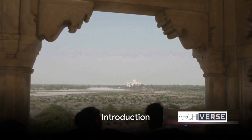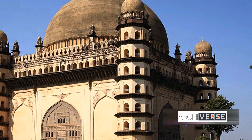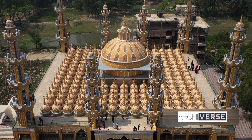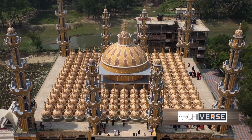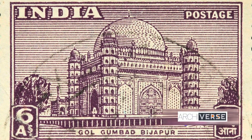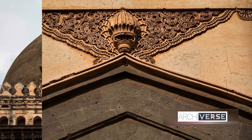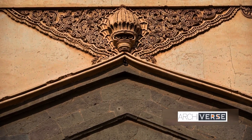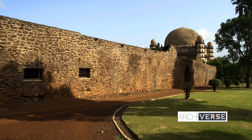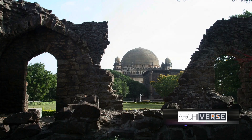Have you ever wondered about the majestic Gol Gumbaz that stands tall in the heart of India? This architectural gem, nestled in the Deccan region, is more than just an impressive structure. It's a testament to the ingenuity of its builders, a symbol of cultural pride, and a monument that has echoed through centuries. From its unique construction techniques to the purpose it serves, Gol Gumbaz is a marvel that offers a fascinating glimpse into history. Today we dive into the history and architectural brilliance of the Gol Gumbaz.